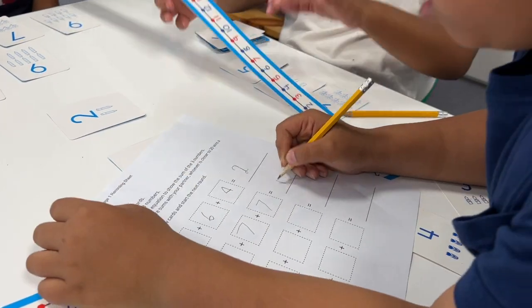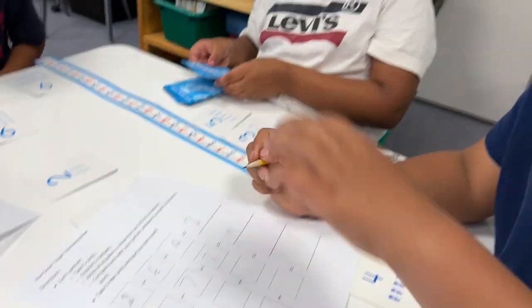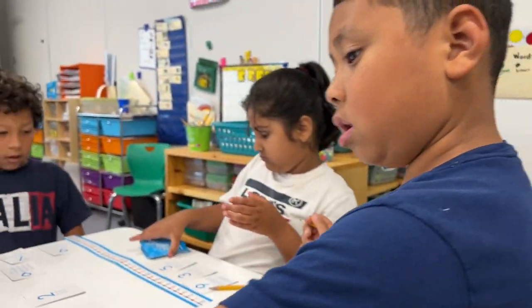This math curriculum really encourages students to talk to each other and to make sense of numbers. As you can see in Nan Johnson's room, they were building combinations to 20 and using numbers flexibly to make these combinations. Research has shown that when students work flexibly with numbers, they're able to extend that flexibility to other areas of math.